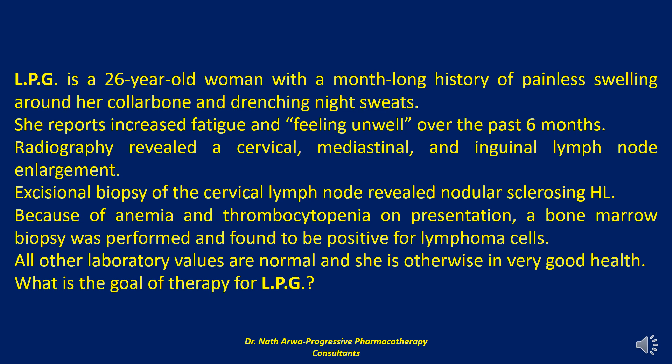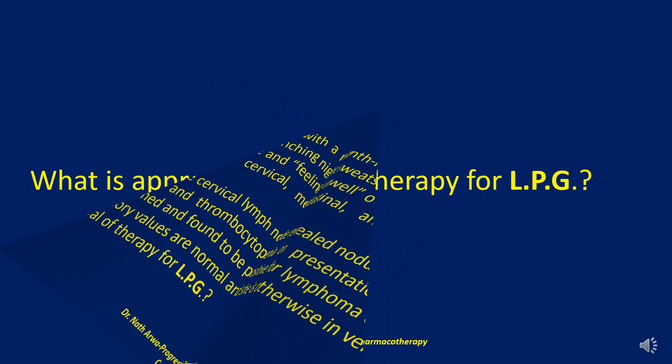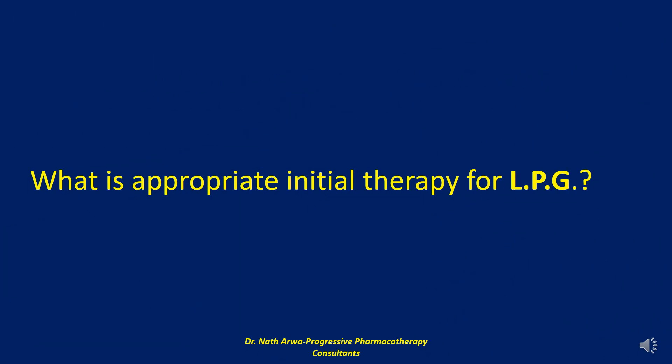According to the International Prognostic Score for Hodgkin lymphoma, LPG has two adverse indicators: anemia and stage 4 disease. This suggests that while she presented with advanced disease, she maintains a favorable long-term prognosis. My next question to you: what is appropriate initial therapy for LPG?